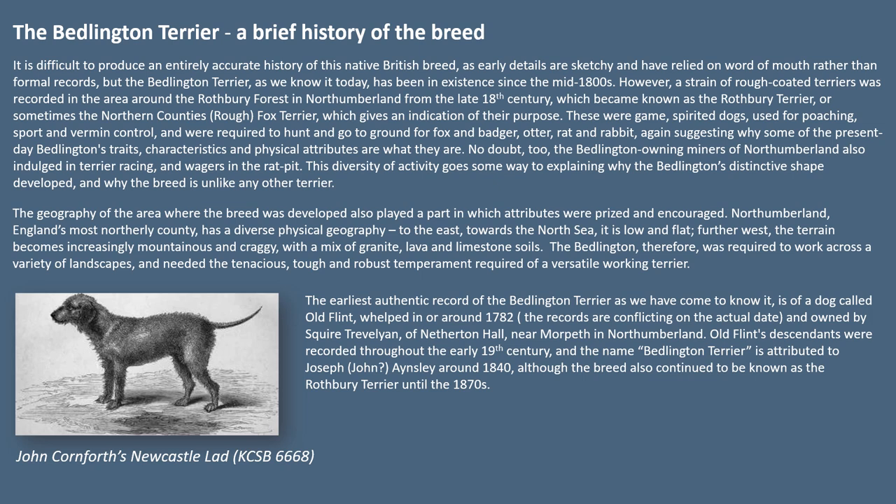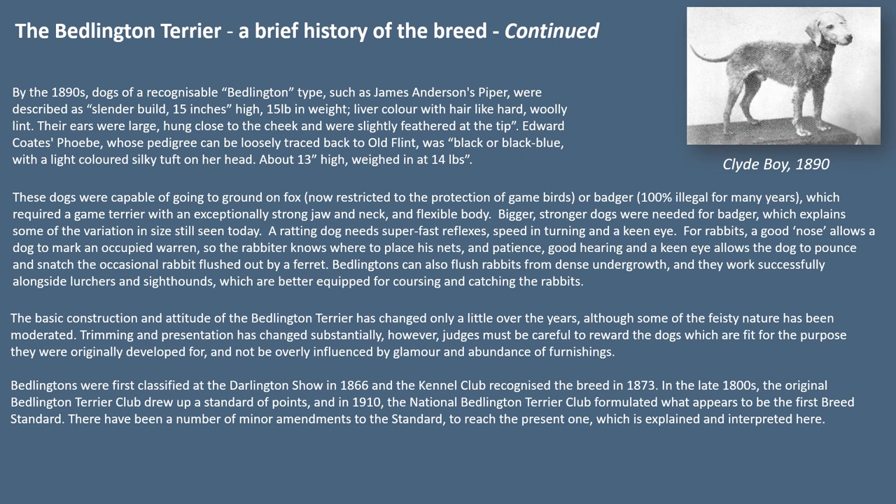By the 1890s, dogs of a recognizable Bedlington type such as James Anderson's Piper were described as slender build, 15 inches high, 15 pounds in weight, liver colour with hair like hard woolly lint. Their ears were large, hung close to the cheek and were slightly feathered at the tip. Edward Coates' Phoebe, whose pedigree can be loosely traced back to Old Flint, was black or black-blue with a light-coloured silky tuft on her head, about 13 inches high, weighing in at 14 pounds.